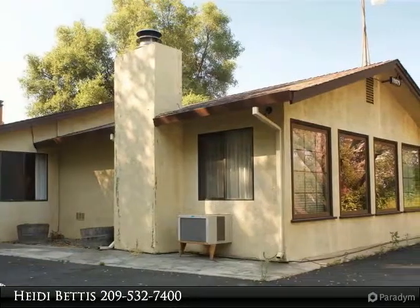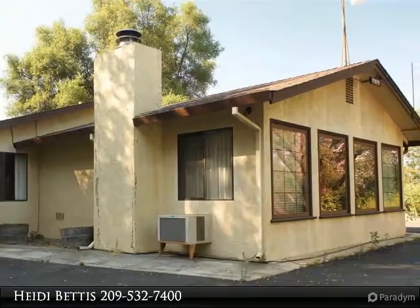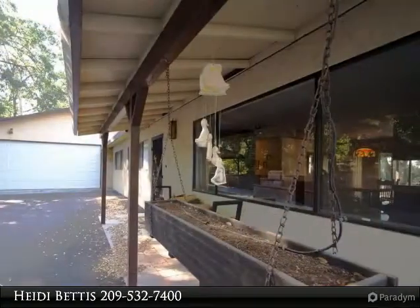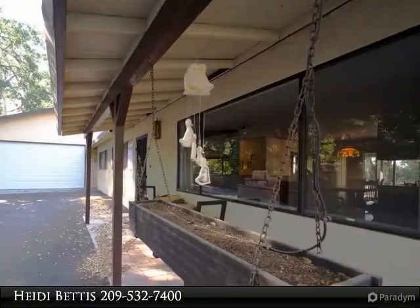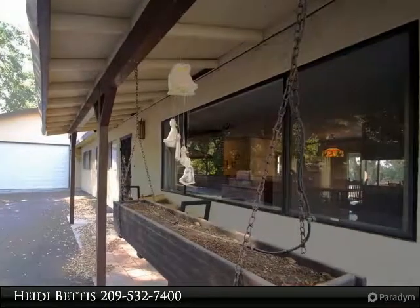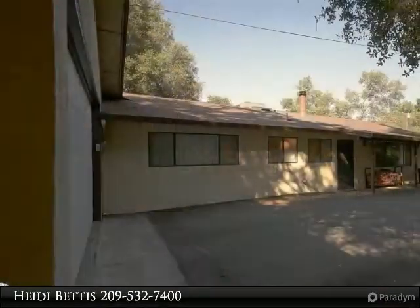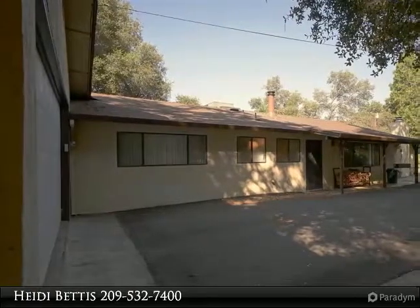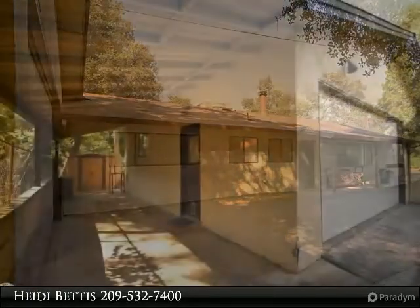This is an amazing opportunity to own a well cared for and loved single level home. This home has so much to offer with its 3 bedrooms and 3 full bathrooms, bonus room off the kitchen and large laundry room. The bonus room off the kitchen has its own wood burning fireplace and air conditioner unit and could easily be turned into a complete in-law unit.